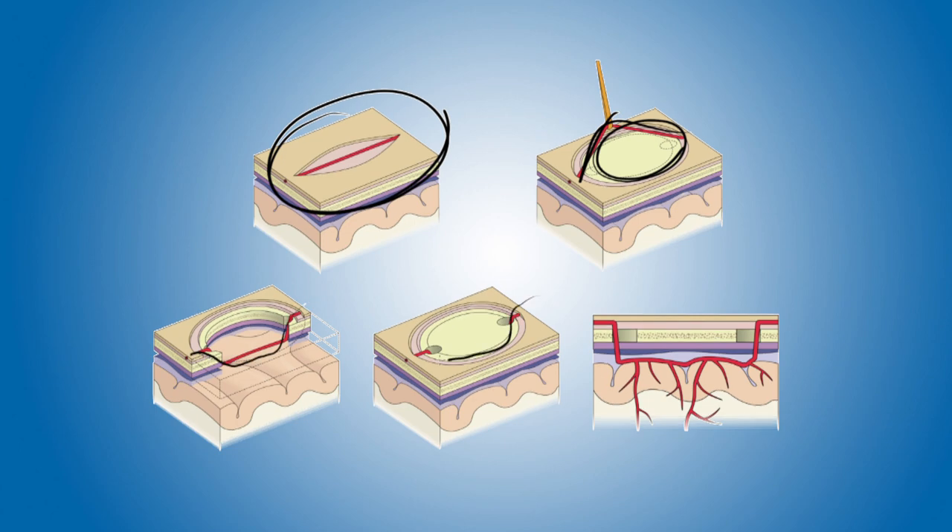We can then replace the bone flap afterwards, and the end result is that we now have this healthy blood vessel, like a new pipe, coming down to the brain. With the exposure of this healthy blood vessel to the brain that's starved from oxygen from the Moya Moya, multiple new blood vessels will grow.